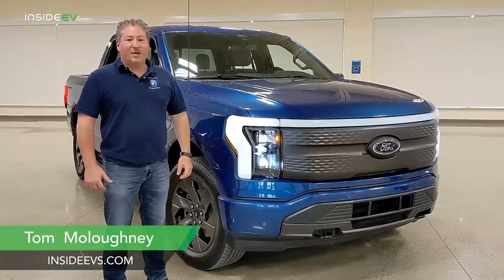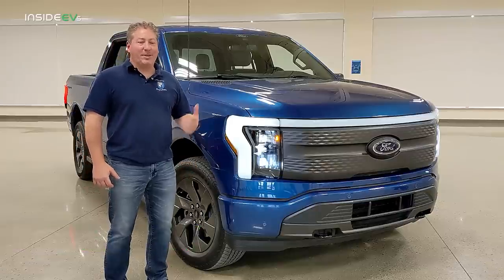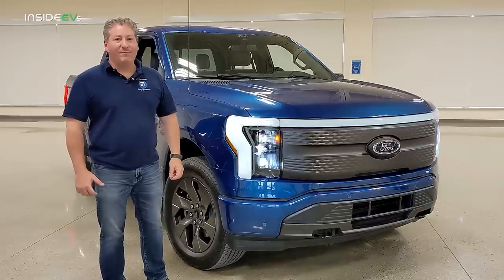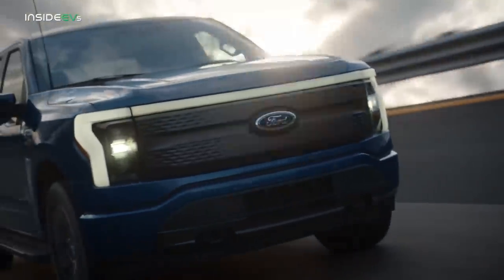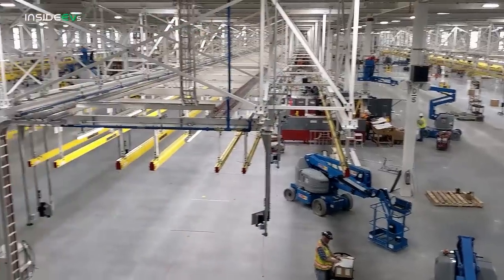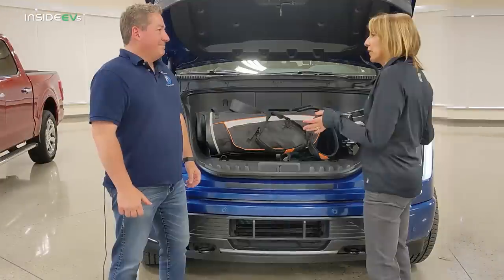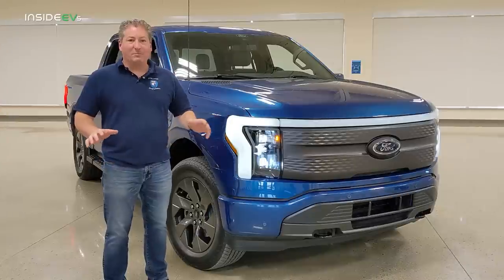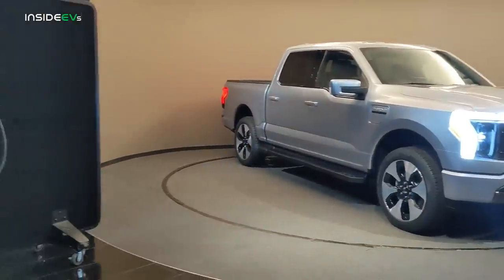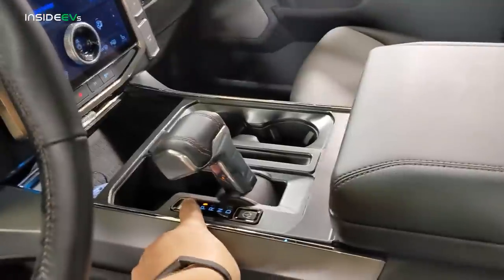I'm Tom Malagany for Inside EVs. I'm here at Ford's Dearborn Development Center about to take a spin in one of these. This is a beautiful blue Ford F-150 Lightning, Ford's upcoming all-electric pickup truck. We're going to take a tour of Ford's new electric vehicle Rouge Center, get an in-depth look at the Ford Mega Power Frunk, take a look at F-150 Lightning charging, and then look at the interior and give a walk around of the vehicle.